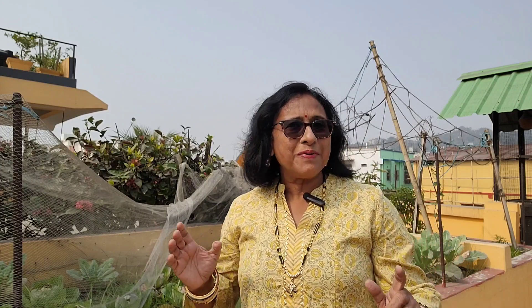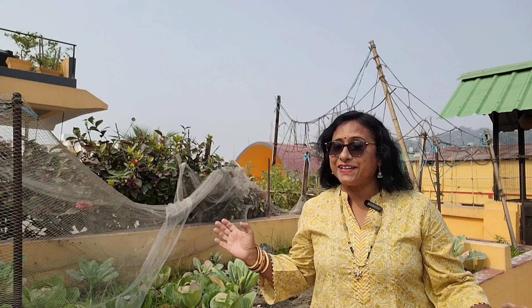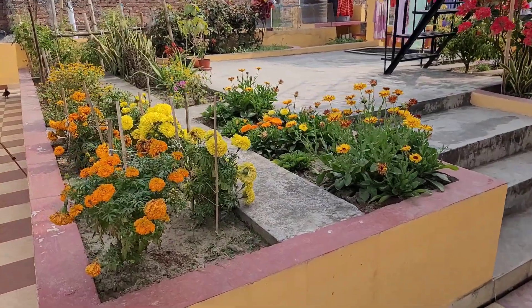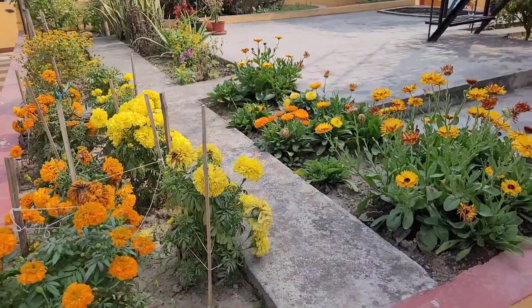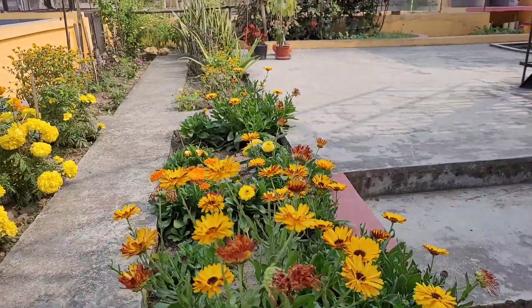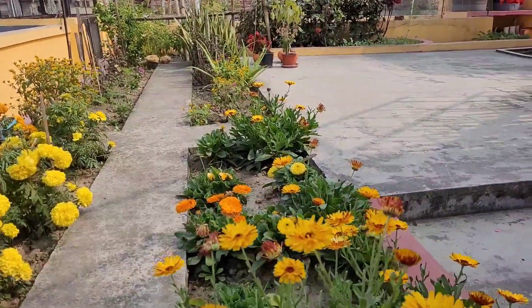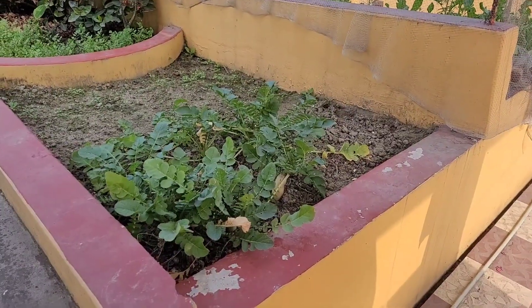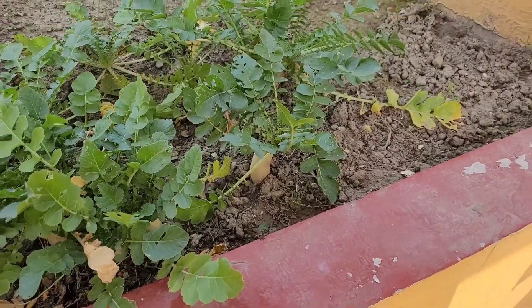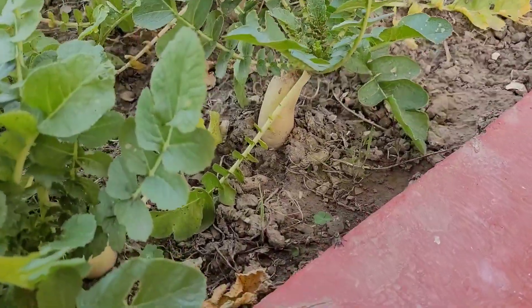Hello viewers, welcome back to my channel and my terrace garden. Gardening is always a very satisfying experience and for me it's simply an emotion. When the flowers bloom in our garden it's a source of joy and inspiration for us. Terrace gardening has an added advantage that we can get some organic veggies at our own garden.